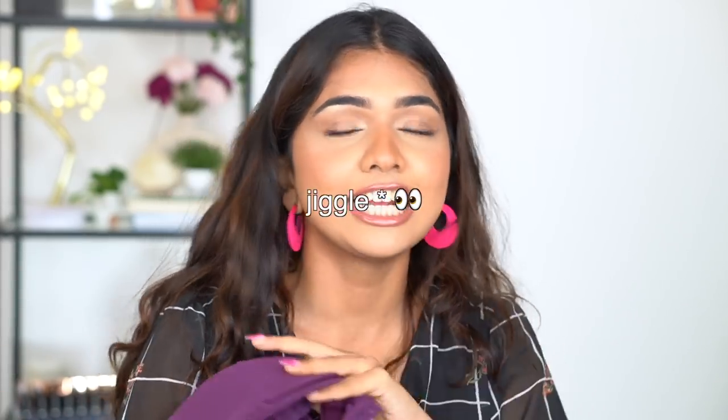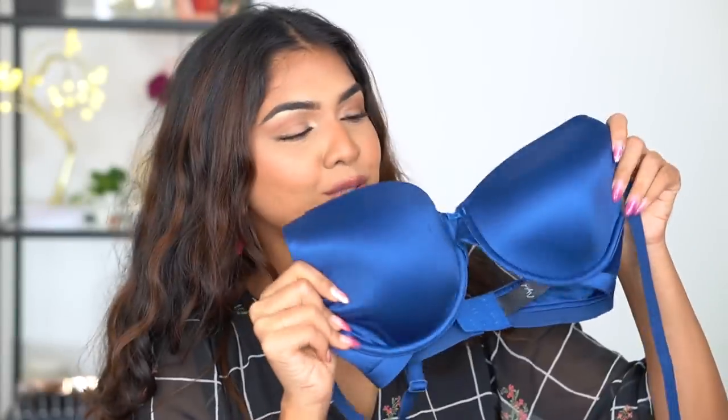Especially if you have bigger or more saggy boobs, this one helps everything stay in place. It doesn't move around or fall, and it adds that extra lift — well, not really lift since it's not a push-up, but that extra support you wouldn't get without a wire. That's something I really like about it.